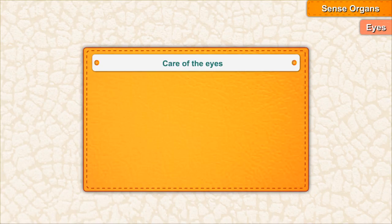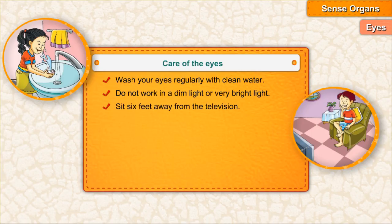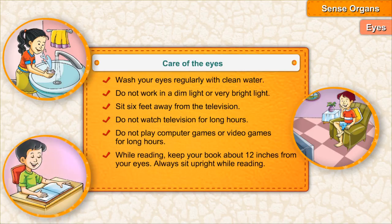Care of the eyes: Wash your eyes regularly with clean water. Do not work in dim light or very bright light. Sit six feet away from the television. Do not watch television for long hours. Do not play computer games or video games for long hours. While reading, keep your book about 12 inches from your eyes.